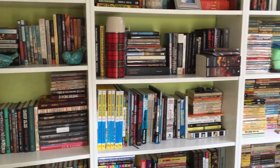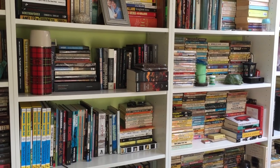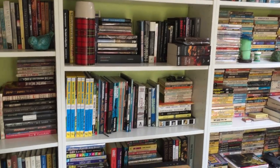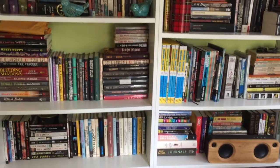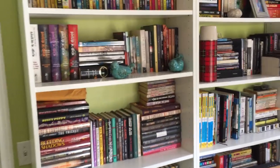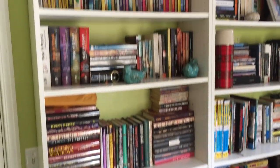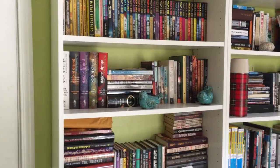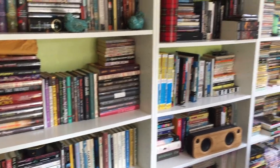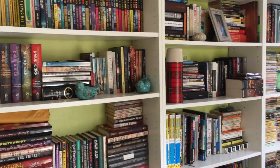A handful of people have expressed interest in me doing more videos on books. There are a few people who liked when I was doing that at the beginning of this year and have requested some more. So I decided to start a little series and I'm going to be just going through my bookshelves and talking briefly about all of the books I have, going shelf by shelf, discussing things, authors I like, that kind of thing.